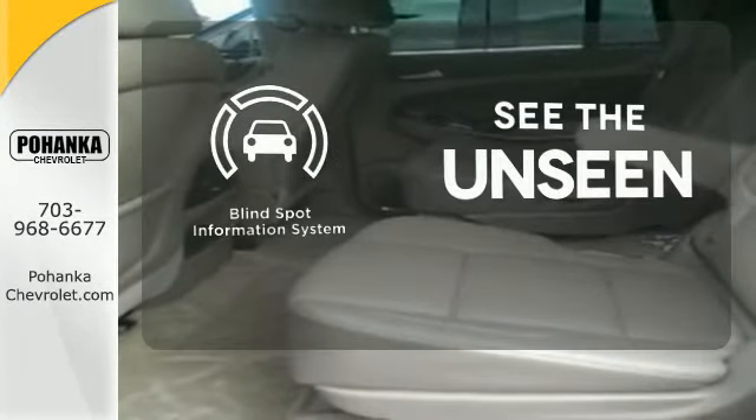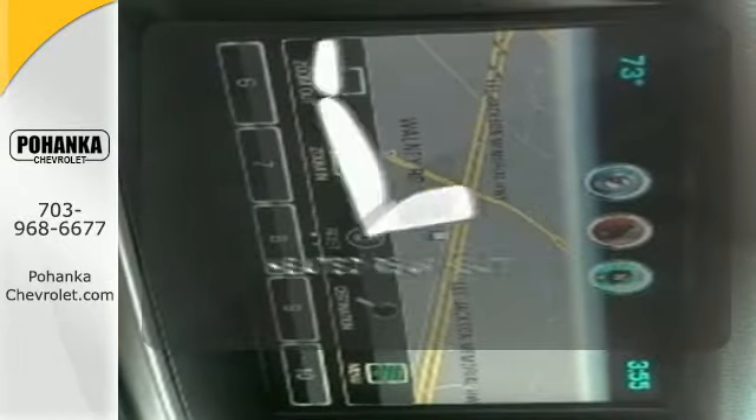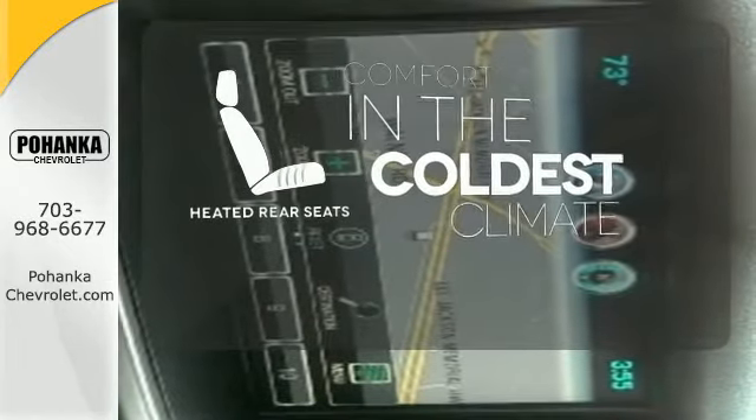Negotiating traffic has never been easier, thanks to the blind spot indicator. The heated rear seats keep your passengers as comfortable as you.